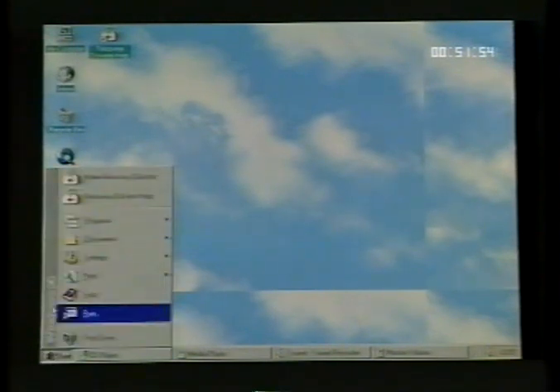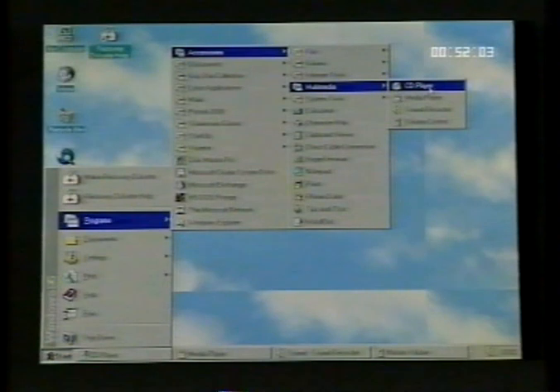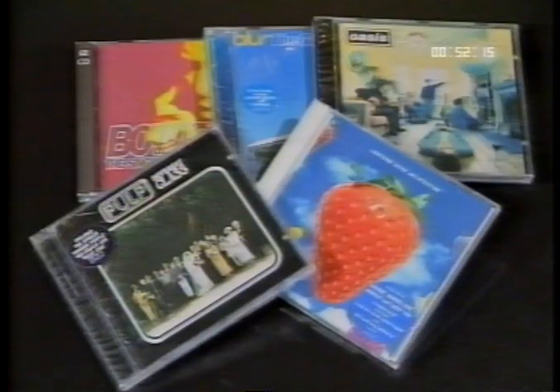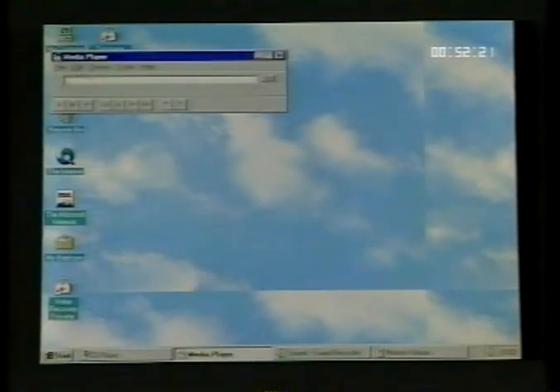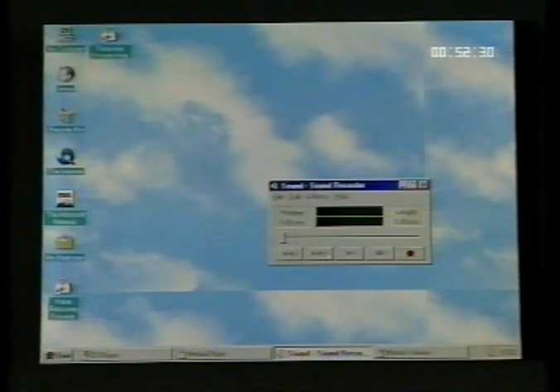Windows 95 has built-in multimedia support. It comes with CD player, media player, sound recorder, and volume control. You can use CD player to play audio compact discs from a CD-ROM drive — meaning you can listen to your favourite music at the same time as you work. The media player can be used to play video clips, MIDI and wave sound files, and many other sound or visual files. The sound recorder requires a microphone plugged into the back of your sound card — you can record sounds such as your voice and play them straight back. The volume control does exactly what it says: it controls the volume.